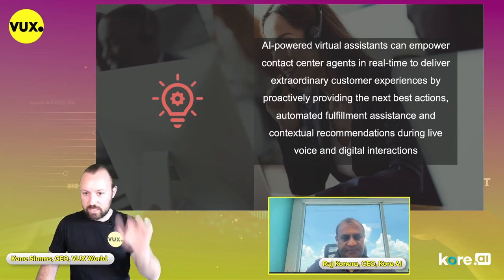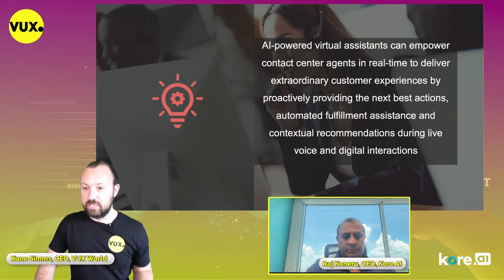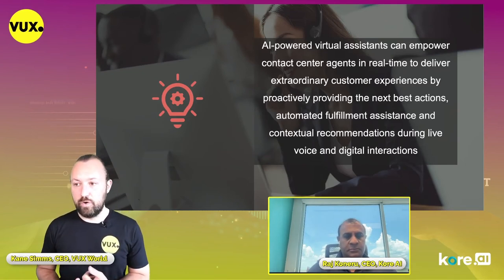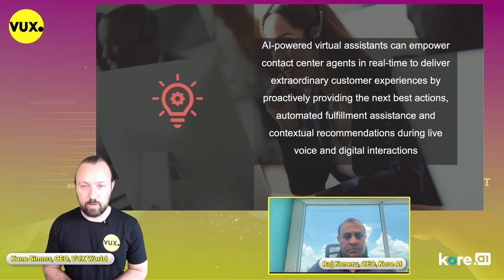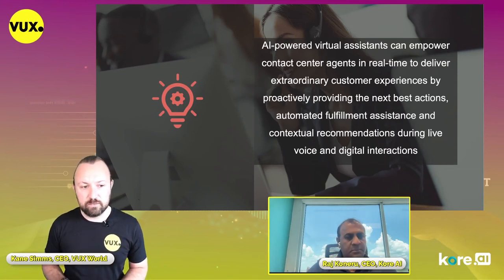Maybe this is a good time for the poll — have you deployed an agent assist solution? While people vote, Raj, it sounds like the next best action agent assist solutions we've seen are missing a massive opportunity. Is that right?